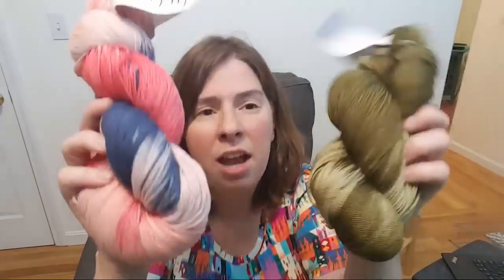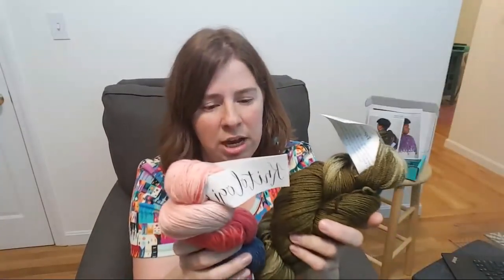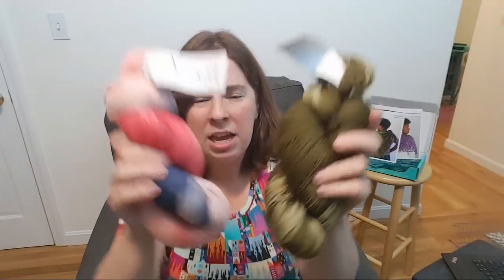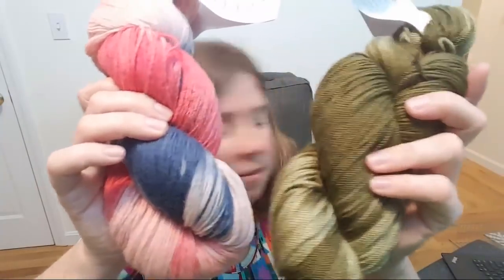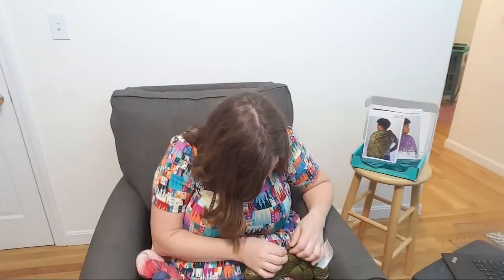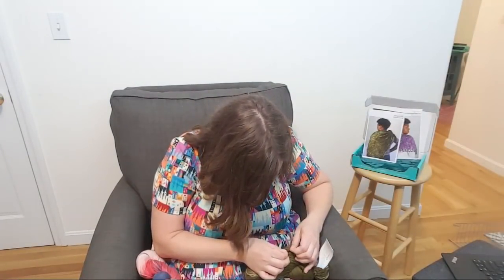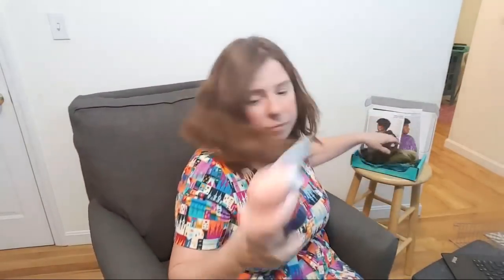Comparing the two yarns, the plies on the KnitCrate membership one are a little bigger — I think that's a three-ply, while this other one might be a four-ply. This one is certainly loftier, but they're both really, really, really soft.